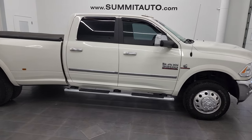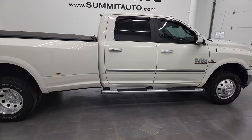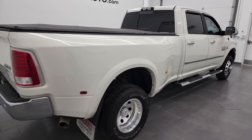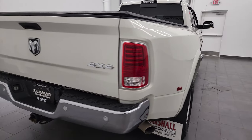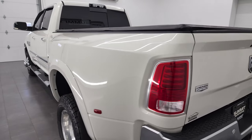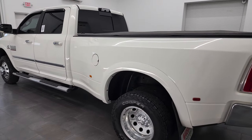This is Brett and this 2017 Ram 3500 Crew Cab Long Box Dually Laramie is stock number 13021Z. I am here at Summit Automotive in Fond du Lac, Wisconsin, your new and used heavy duty truck and Ram headquarters.